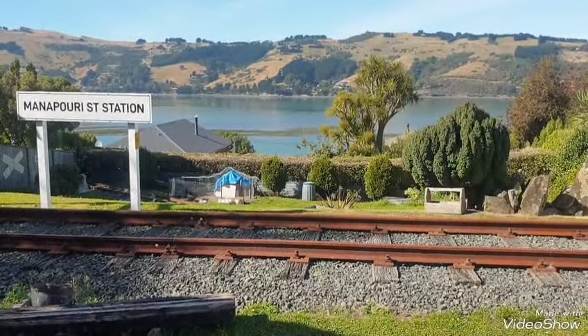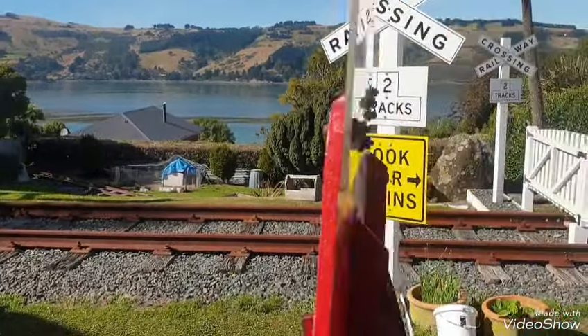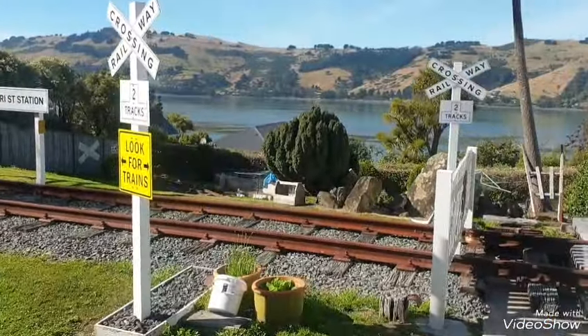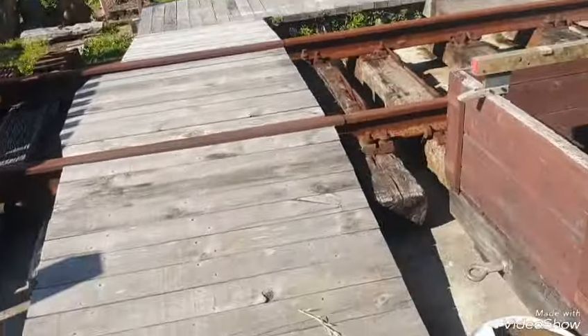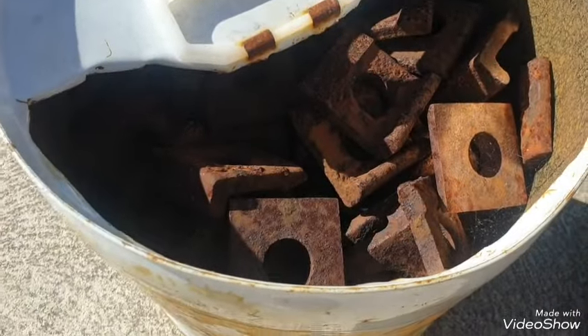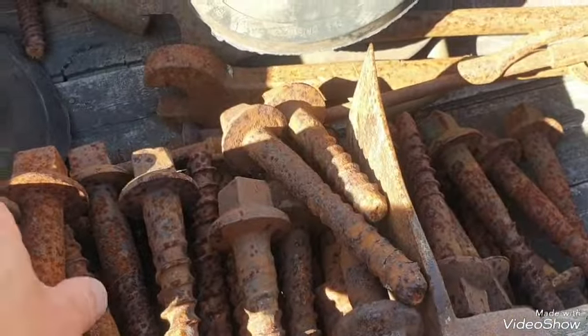I just use one of those microfiber cloths — they seem to work really well. So that's what I've been doing in the last half hour or so. I've decided this week, because I've been a bit slack with quite a lot on, I will start using these end clips and bolts I've got here — a big bucket full of them.